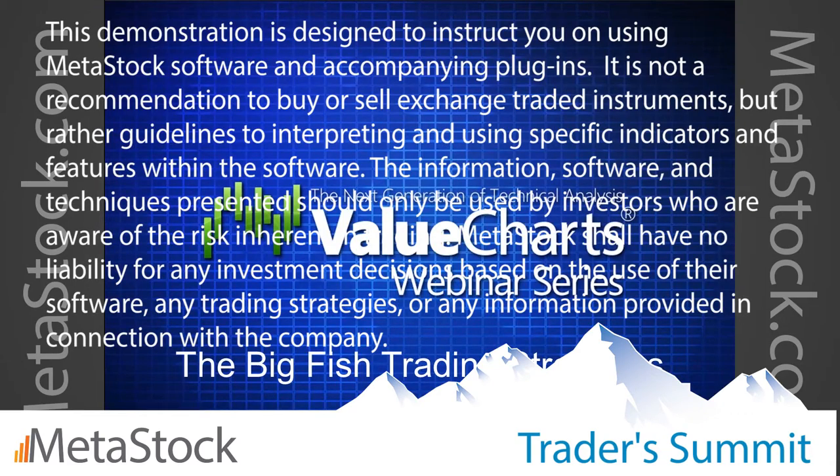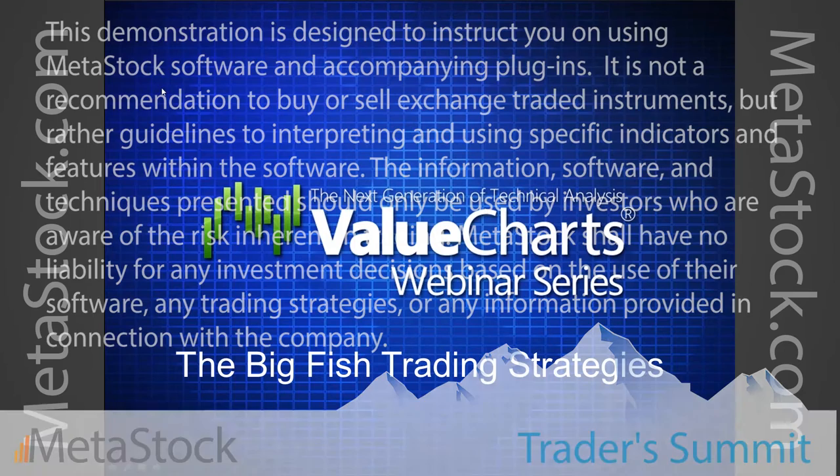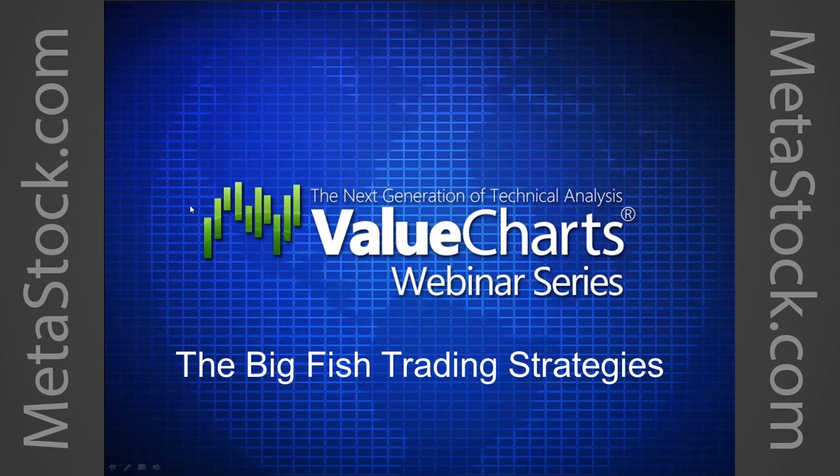Hello everybody. Sorry for the technical difficulties. My name is Dave Aquino. I am the Stocks and Options Live Trading Room Specialist at ValueCharts.com.